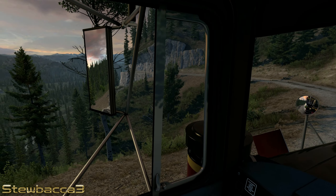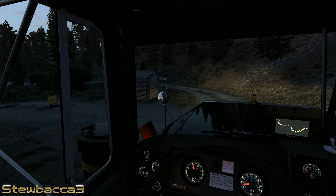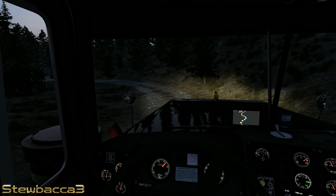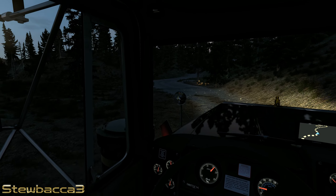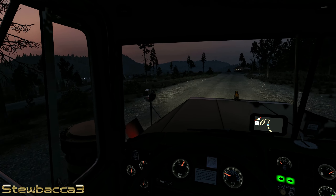I'm approaching the first bridge here so let's take this one nice and easy and have a little look from the outside. What beautiful scenery we have here in Montana — this old truck is pulling this huge coach just fine. This engine only puts out 350 horsepower but it develops just short of 1,300 pound-foot of torque, so that might be our savior today. Let's put our window down and have a look out the back to check the bus is well clear of the tree — and it is.